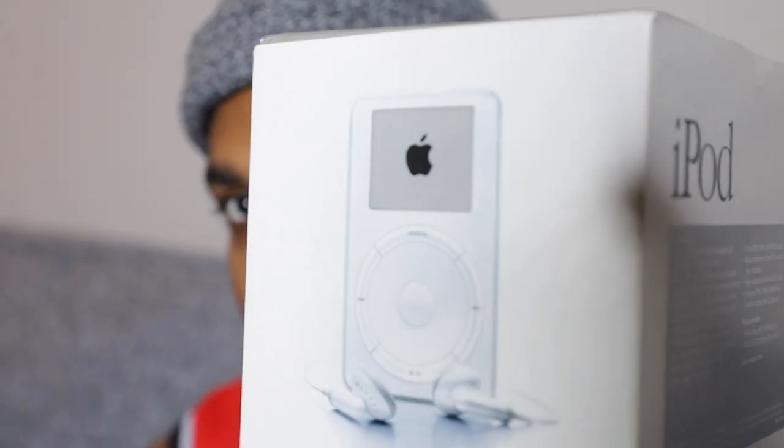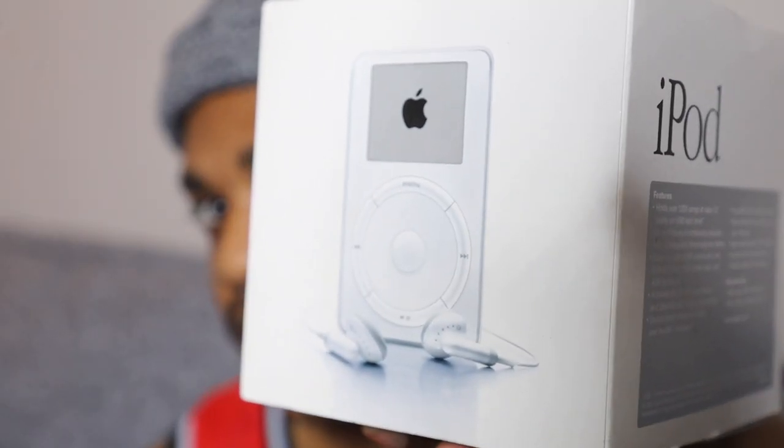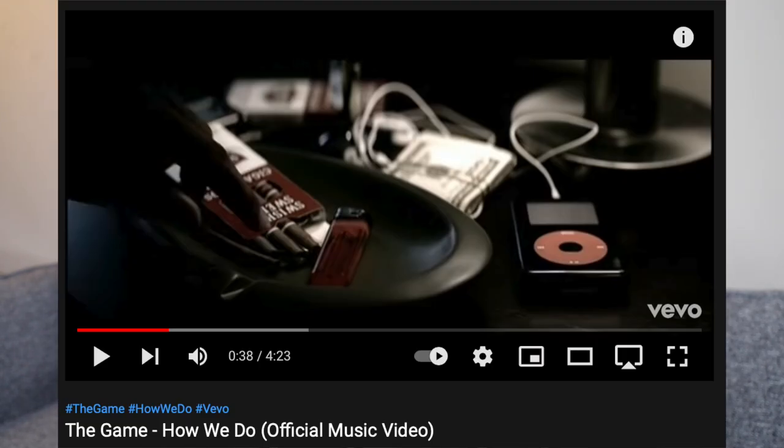What's up everybody, Devin here, and I'm back. Today I got the OG iPod right here. A lot of people don't even know what this is or have even seen this before. It's the old school iPod. I never owned one when it came out. The first time I ever seen the iPod is when The Game had it in that music video — that black and red iPod. I think that's what everybody else kind of seen it too. This is the first iPod right here.